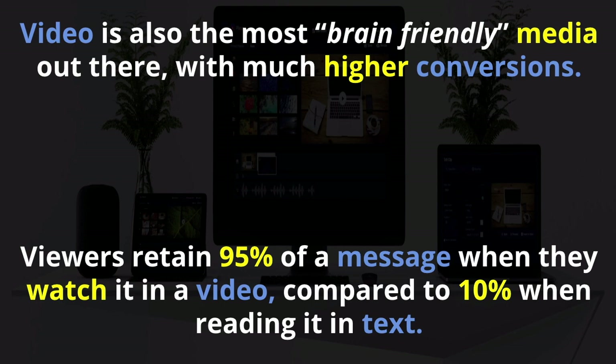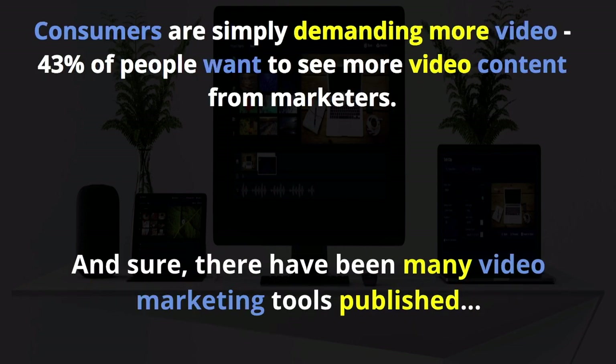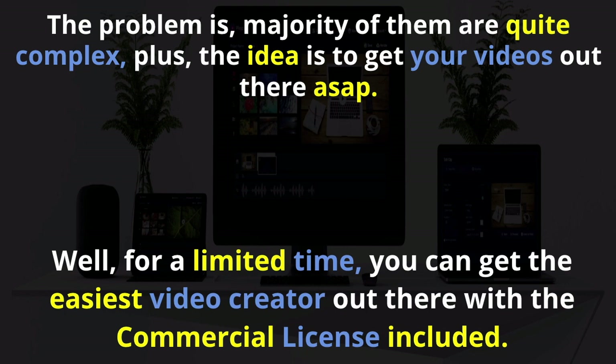This is just the way society is going. Consumers are simply demanding more video — 43% of people want to see more video content from marketers. Now there have been many video marketing tools published, but the problem is that the majority of them are really complex. The idea is to get your videos out there as soon as possible, and if they're too complex, it's difficult to get your videos out there quickly.